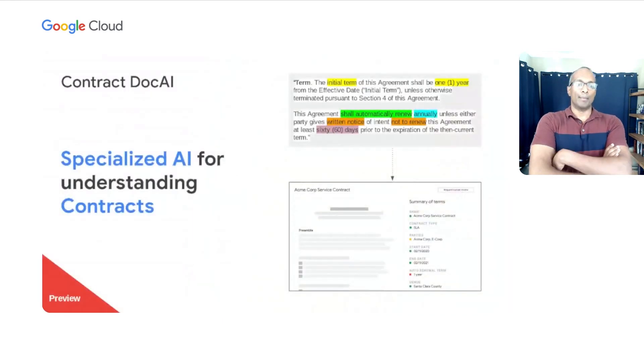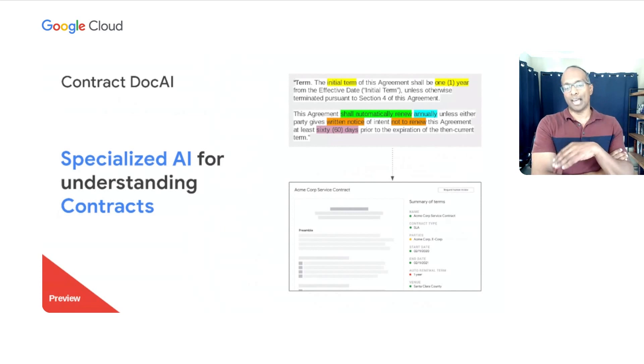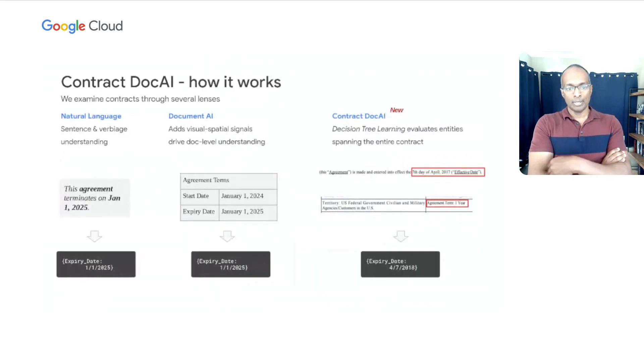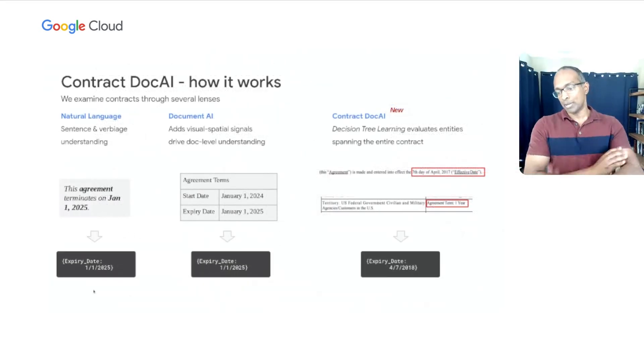Contract Document AI is a specialized set of AI models for understanding the world of contracts. This is very large, very deep technology, and we currently have it in preview, focused on an initial set of contracts and elements we pull out of them. Contract Doc AI takes our existing technology: in a simple case, we have a contract where the expiry date is written in natural language text, and we apply NLP techniques to identify that the expiry date is January 1st. Document AI also brings in visual spatial information — for example, when the expiry date is encoded inside a table, we use a different set of techniques to recognize it.